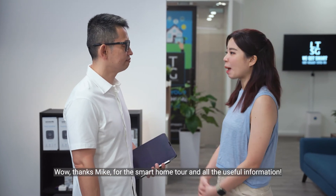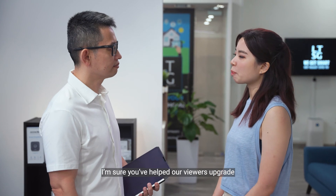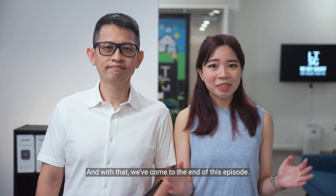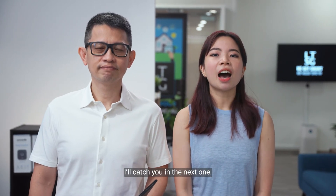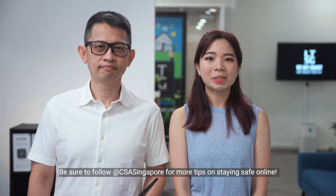Wow, thanks Mike for the smart home tour and all the useful information. I'm sure you've helped our viewers upgrade to smarter, safer and more secure homes. And with that, we've come to the end of this episode — I'll catch you in the next one. Be sure to follow CSA Singapore for more tips on staying safe online.